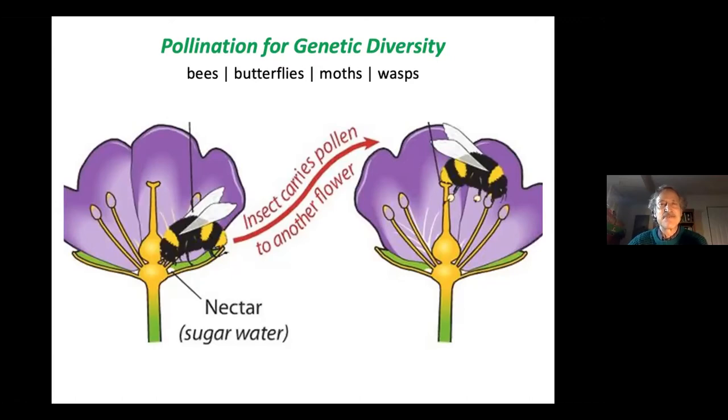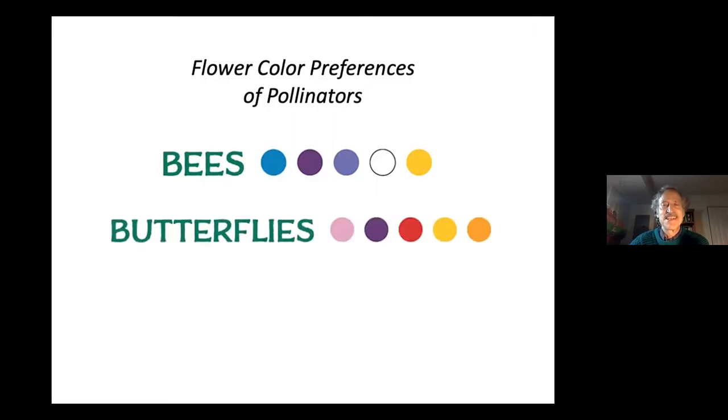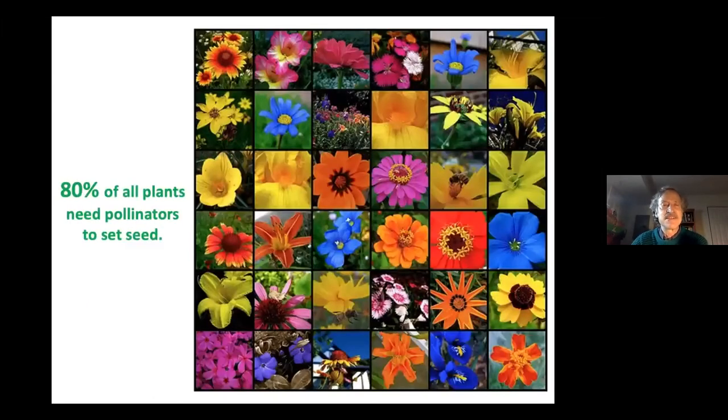There are many kinds of pollinators. The most important are bees, followed by butterflies, moths, wasps, hummingbirds, flies, and beetles. These pollinators have different color preferences: bees love blue and purples, butterflies love anything brightly colored, and hummingbirds have a particular appreciation for red. Eighty percent of all plants need pollinators to set seed; the remaining 20 percent rely on wind pollination.